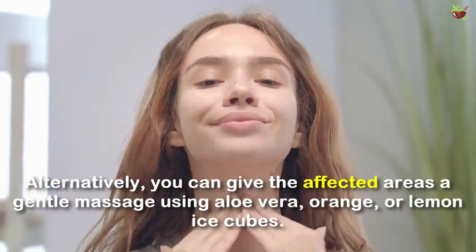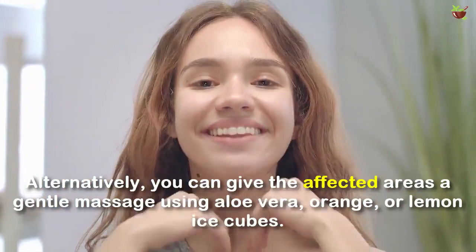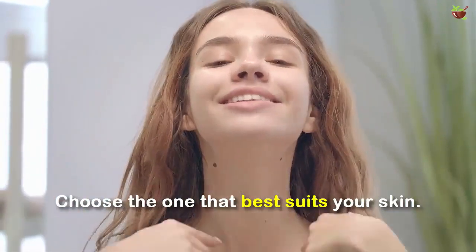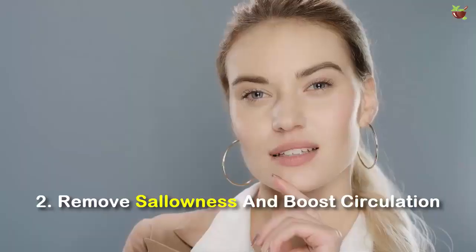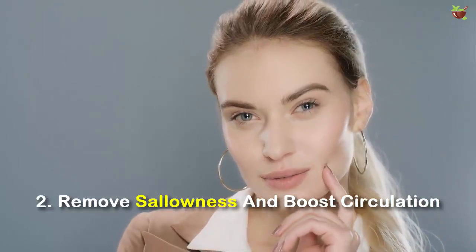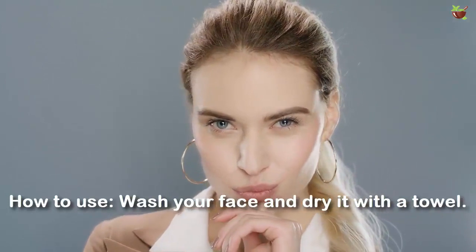Alternatively, you can give the affected area a gentle massage using aloe vera, orange, or lemon ice cubes. Choose the one that best suits your skin. Number 2: Reduce puffiness and boost circulation. Fix dull skin by running an ice cube on your face. How to use: